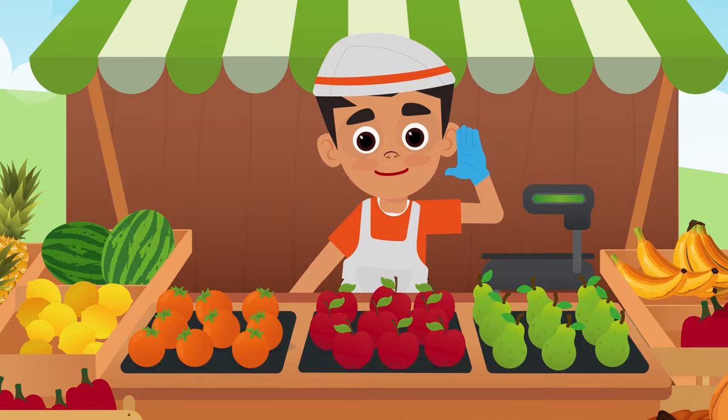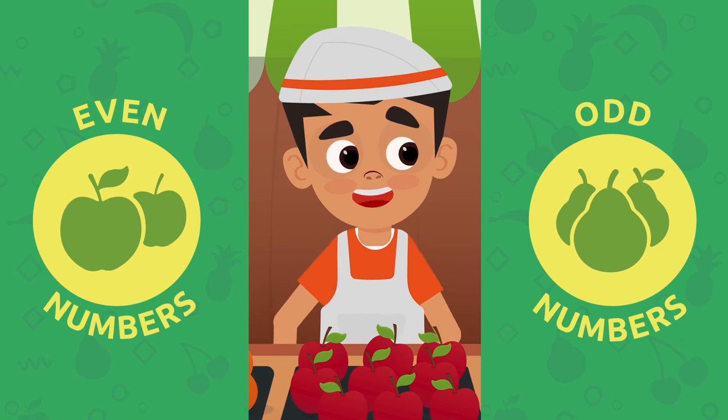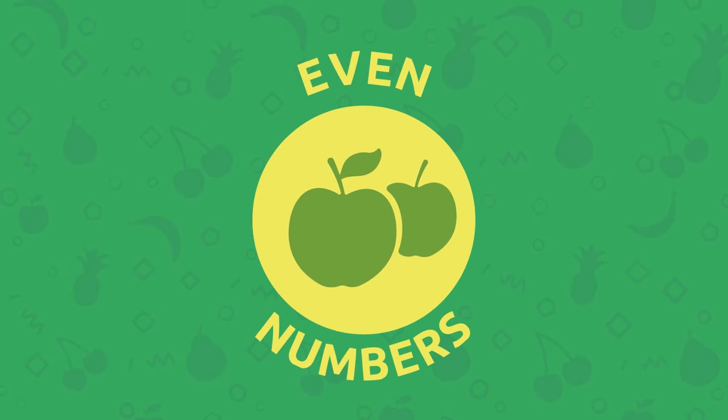What was that? You're not here to buy fruit? Oh, I see! You're here to learn about even and odd numbers! Well, my fruit stand is the perfect place to do that! Pay close attention! Let's start with even numbers!